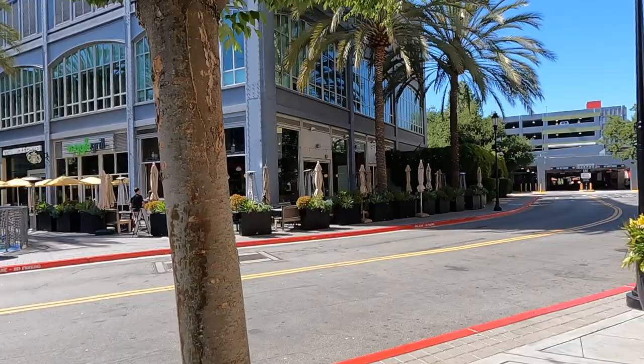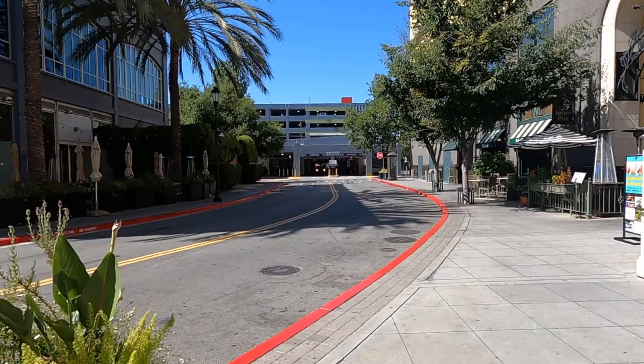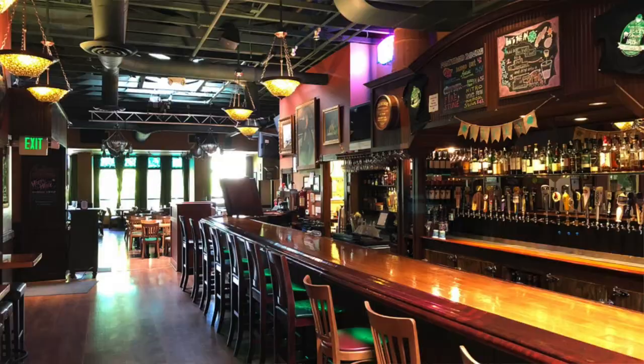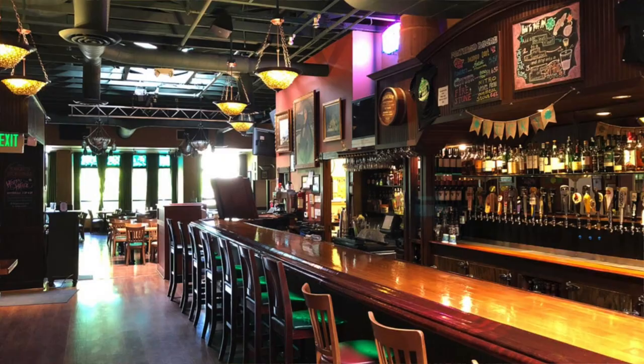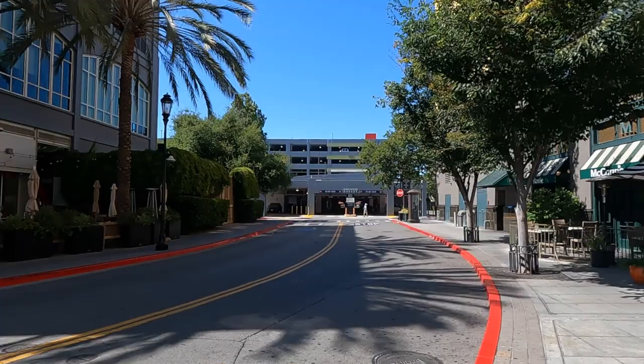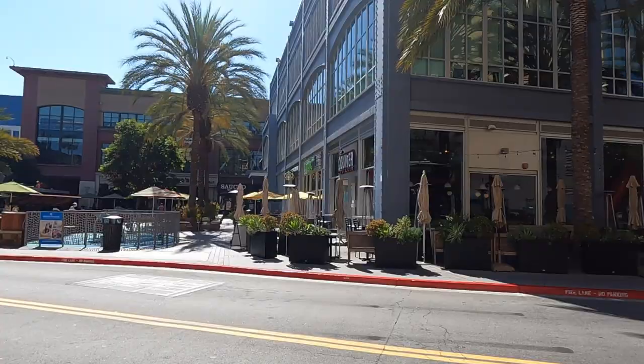Over at the end there sits the parking structure I filmed earlier — we just kind of walked in a circle. And then here is Rosie McCann's, a little Irish pub where you can get some food, some Irish beers, have a good time — come do your Saint Patrick's Day here, I'm sure that's a party. There's a barbecue joint back there too, and a little ice cream parlor right here — on a nice hot summer day, you come on out and get some ice cream.